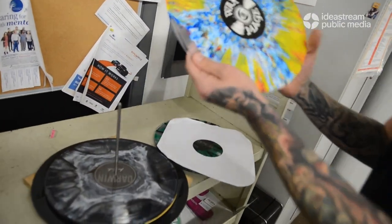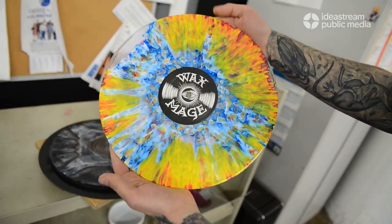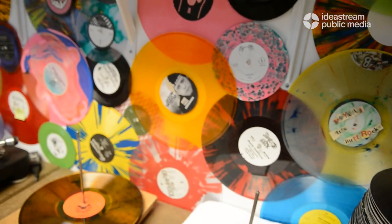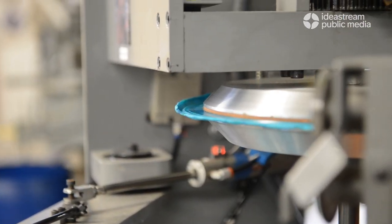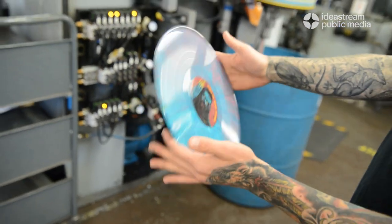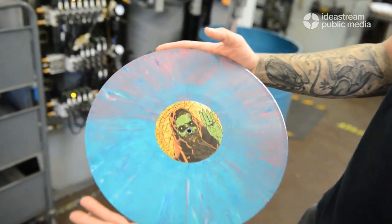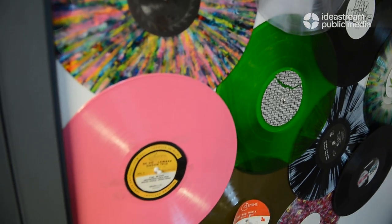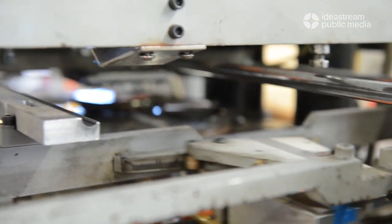Our biggest year was a million records — that was a few years ago, and we're getting close to that every year. We have customers in Tokyo, customers in Australia, customers in the UK, and customers three blocks from here. Anybody who wants a record made, we'll make it. The smallest run that we do is about 100 records; one of the largest runs we had was a 30,000 record run.